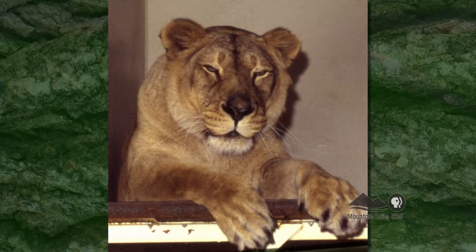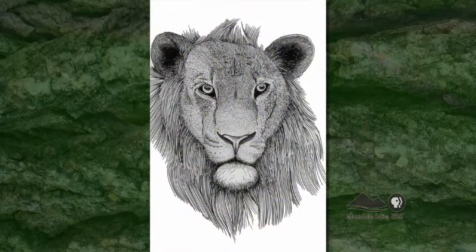You take pictures of these animals and they wind up as inspiration for your actual drawings? That's right — or if I need an actual reference of an animal I'll go and take pictures and turn them into drawings back in my studio.